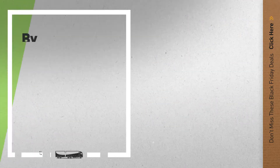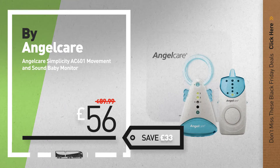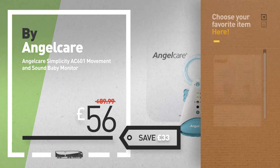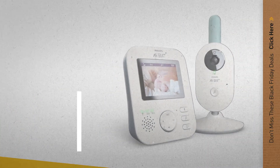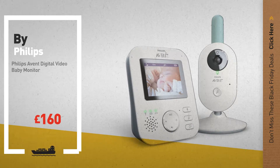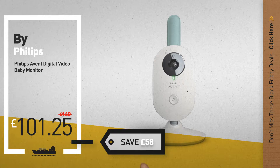Number 3, by Angel Care. Black Friday deals now available online — click the circle and get yours. Number 4, by Philips. Available now on Amazon only at £101.25.